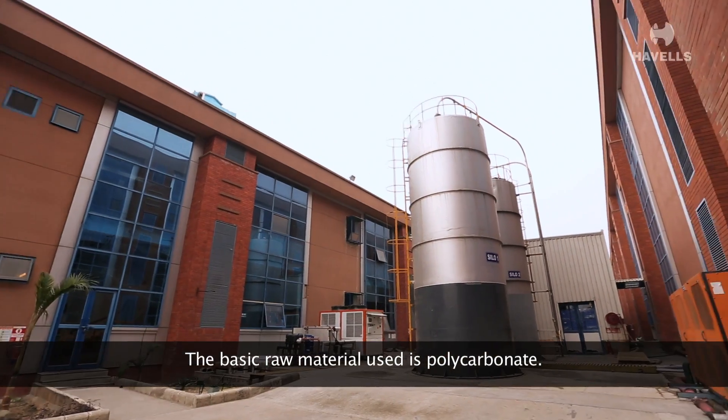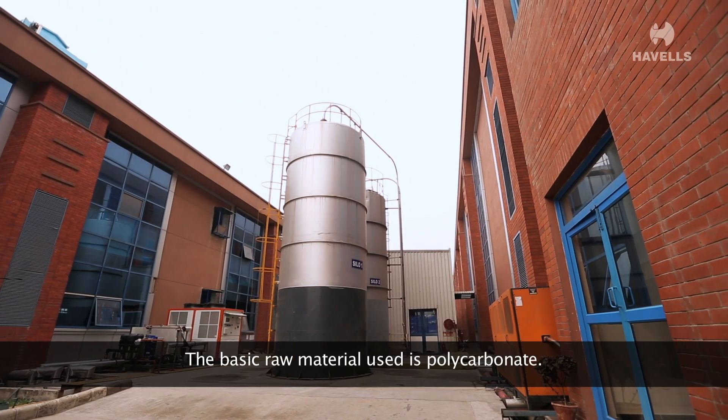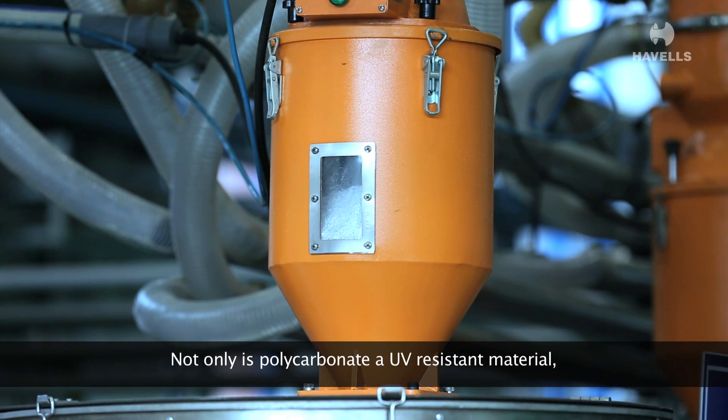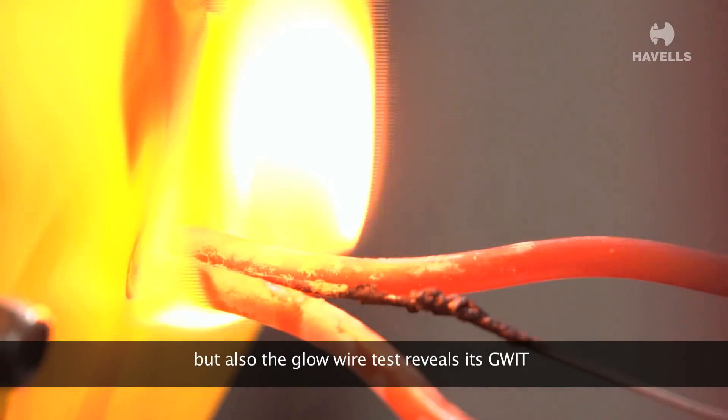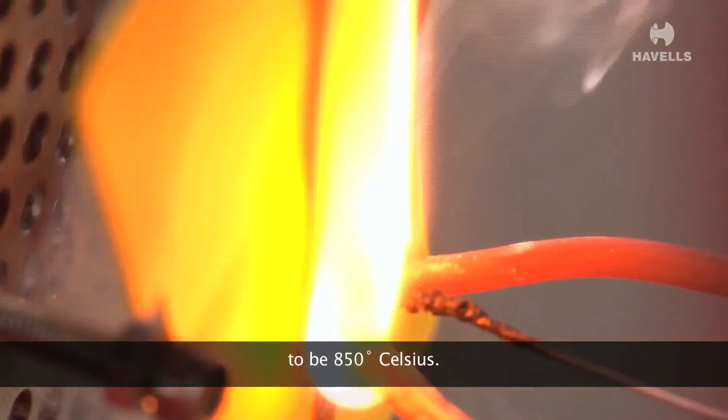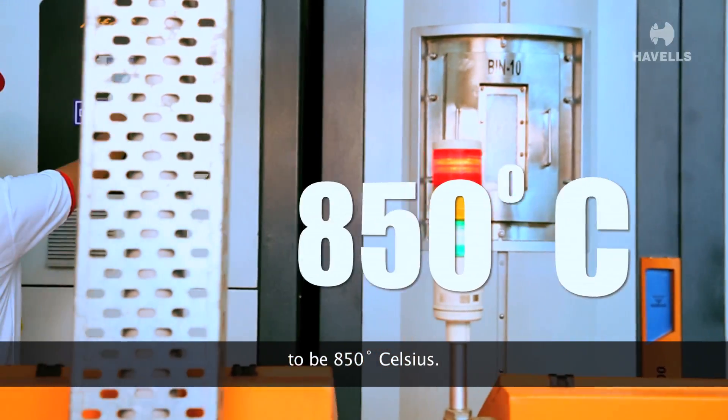The basic raw material used is polycarbonate. Not only is polycarbonate a UV resistant material, but also the glow wire test reveals its GWIT to be 850 degrees Celsius.